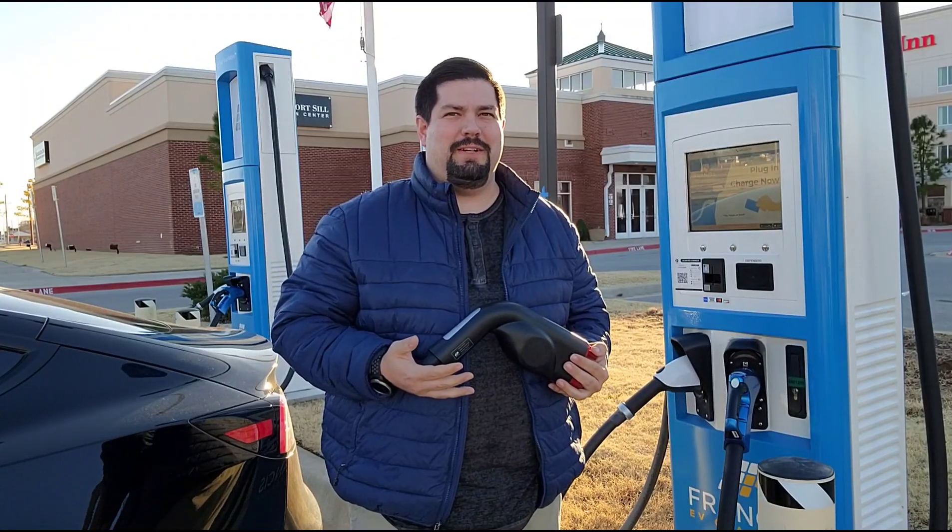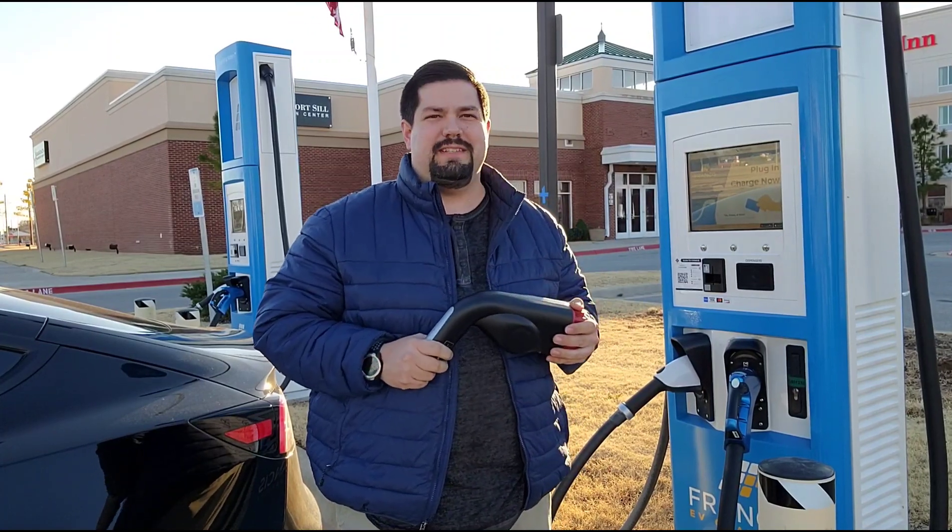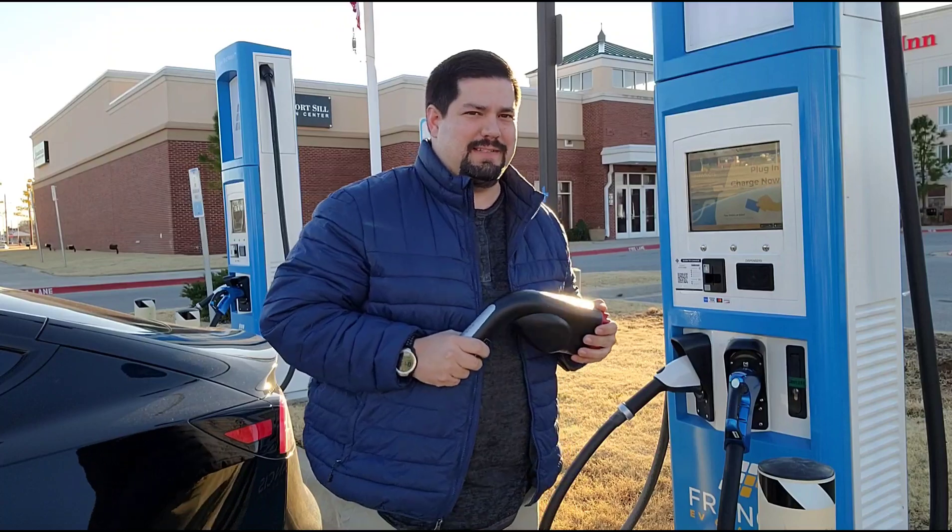Alright guys, it's the moment of truth. I'm here at the Francis Energy Station in Lotton, Oklahoma. We're going to give this a go just to see what happens.